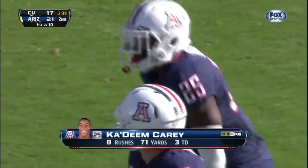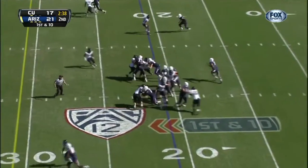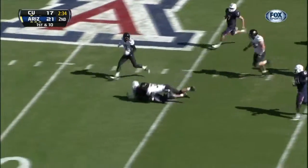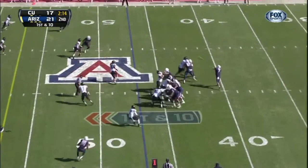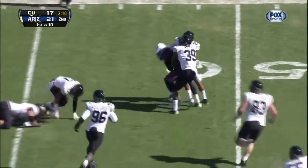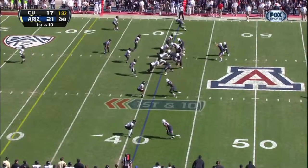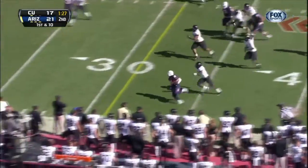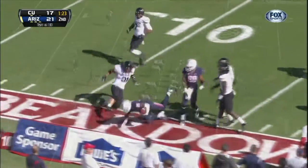Give it to the players like Carey who can actually carry the load for this team. There he is again, up the middle, puts a move on, and Kadeem Carey — we're still in the first half. Danker, his pass is complete. Again it's Carey. Carey with the speed, gets to the outside, and Kadeem Carey will be marked.